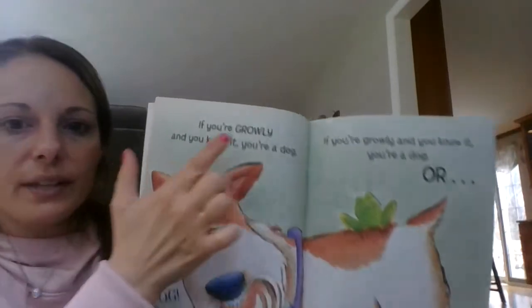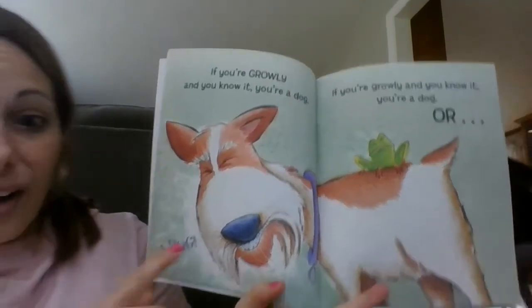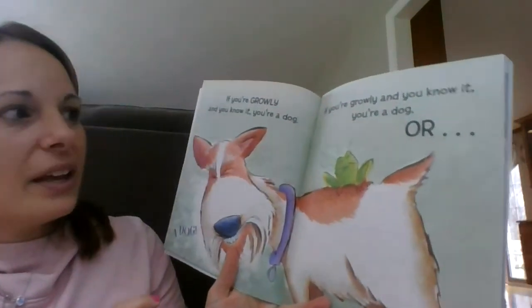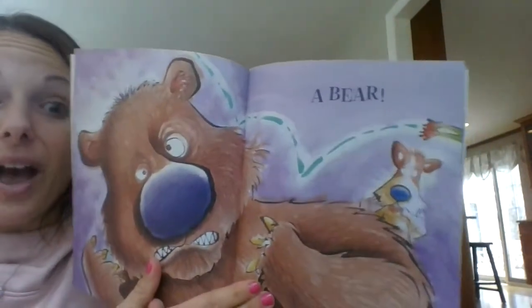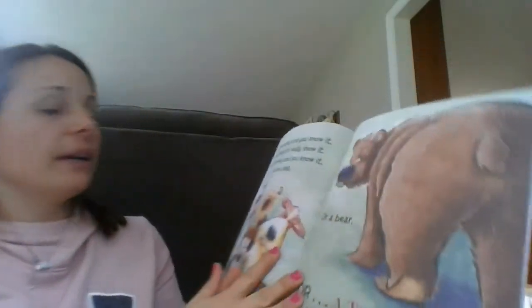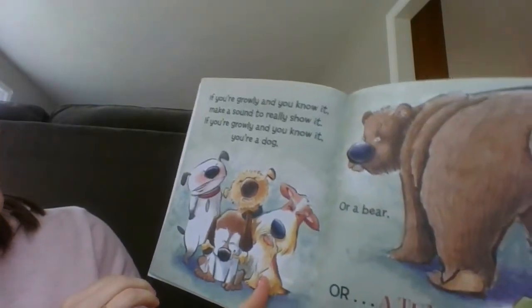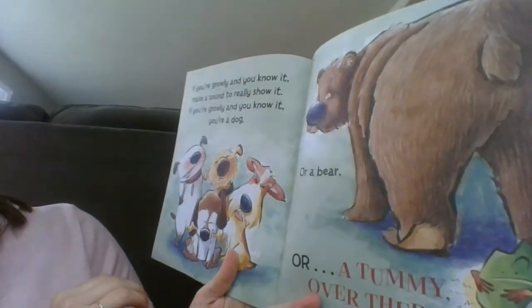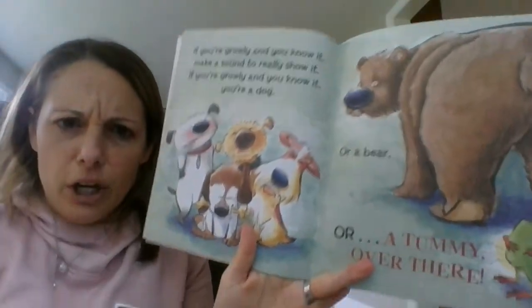This one is going to be "growly." "If you're growly and you know it, you're a dog. If you're growly and you know it, you're a dog. Or..." — say it with me — a bear! "If you're growly and you know it, make a sound to really show it. If you're growly and you know it, you're a dog, or a bear, or a tummy over there." Make a growly sound — grrr!